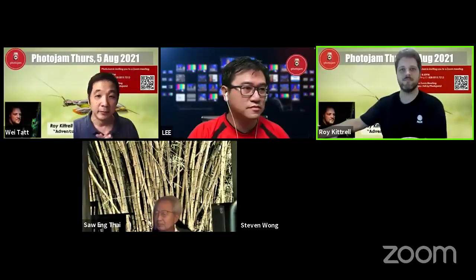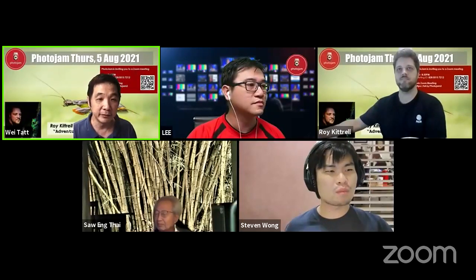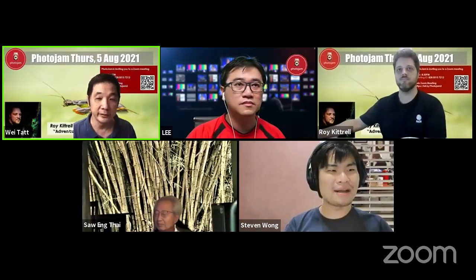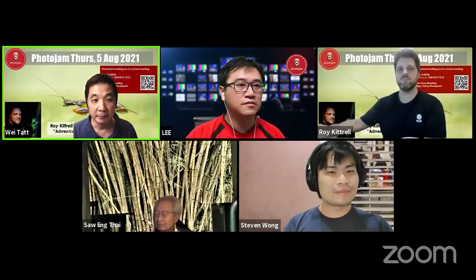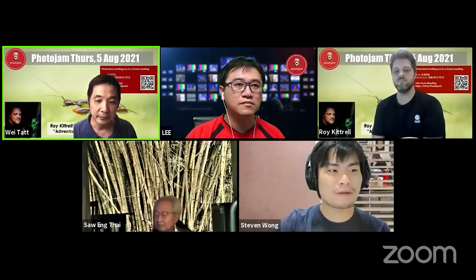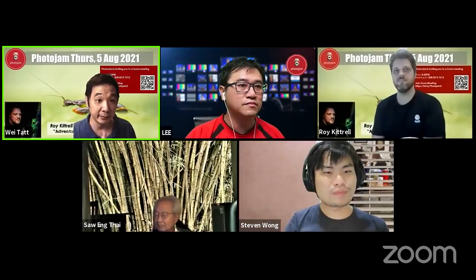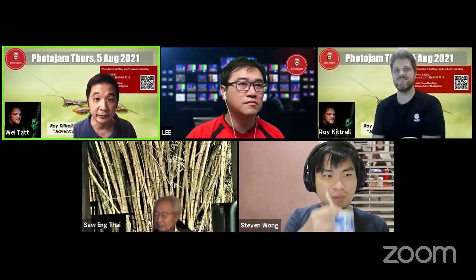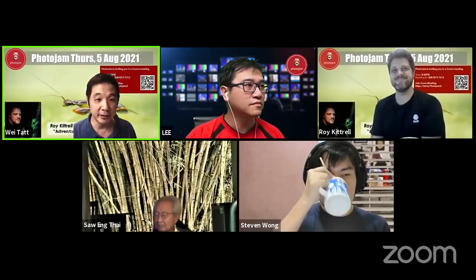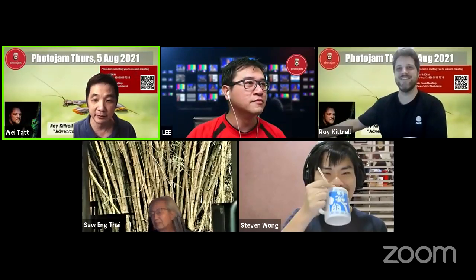We are live now. Good evening everybody, welcome to Photo Jam again. I have to thank Stephen for bringing Roy in. Roy is actually based in Malaysia now — I think he said for the past four years at least. This macro photography is something that he took up when he came to Malaysia. So Roy, when you're ready, you can share your screen and we'll try not to be too frightened by your spider.